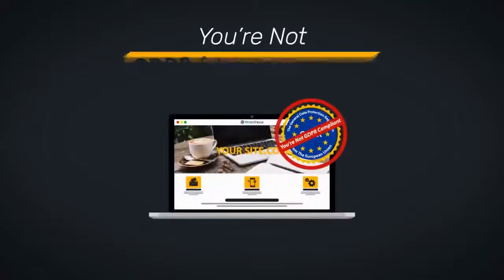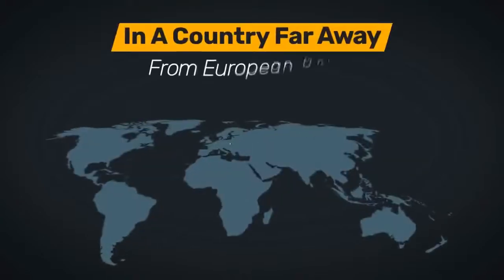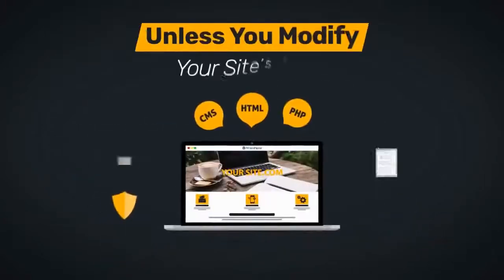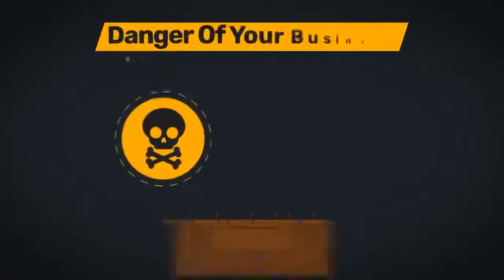If you are letting citizens of the European Union visit your website and you're not GDPR compliant today, you're exposing your business to a very grave risk. Don't make the mistake of ignoring GDPR — you are affected even if you are in a country far away from the European Union. Unless you modify your site's code to prevent EU visitors from seeing it, you are at serious risk.